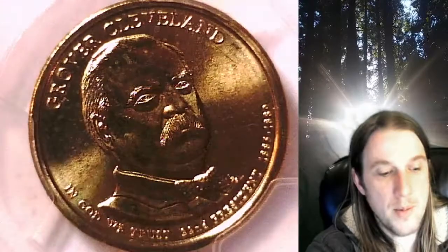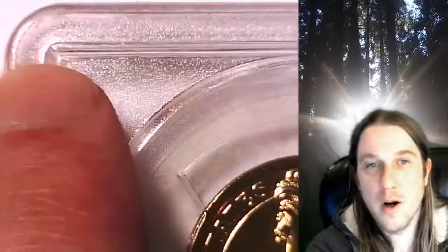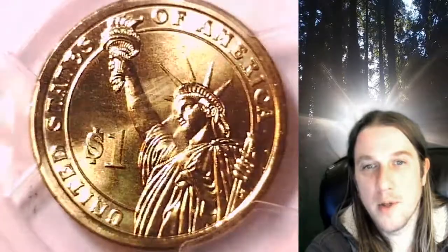This one is rotated — the slab is rotated about 25 degrees counterclockwise. On the reverse, there are two corners that are chipped on the slab. It should still stack just fine, but there are two chips on it. There also looks like a little scuffing here over the Statue of Liberty.